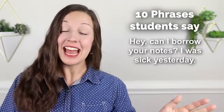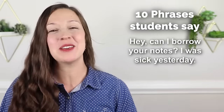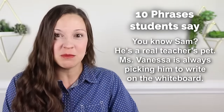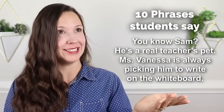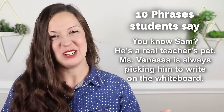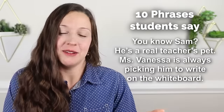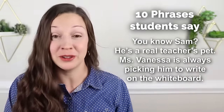You might ask your classmates, 'hey, can I borrow your notes? I was sick yesterday.' If your classmate is nice, they might let you. 'You know, Sam, he's a real teacher's pet — Miss Vanessa is always picking him to write on the whiteboard.' A teacher's pet is the teacher's favorite student, but in reality it's usually a term other students use to make fun of someone. 'You're such a teacher's pet' is usually not a compliment.